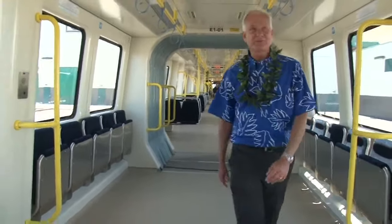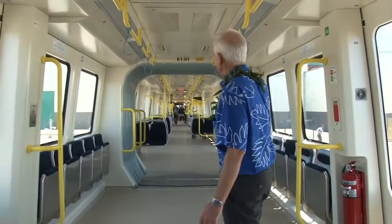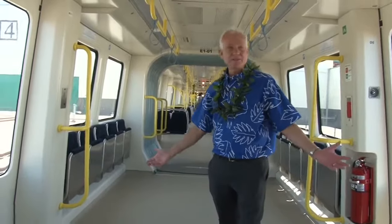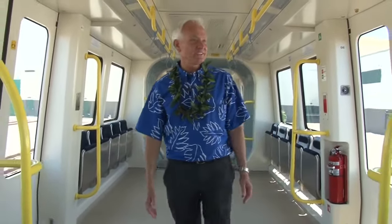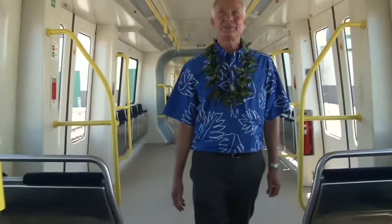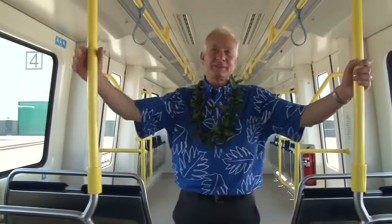Here we are at one end — look at it. Straight shot all the way through to the other end. It's a great train. I think it's exceeded expectations of probably everyone who's come in here today, including the HART officials.